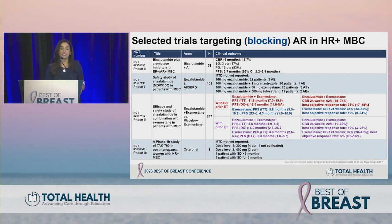Multiple AR antagonists have been studied for ER positive, AR positive breast cancer. The largest study looked at enzalutamide plus exemestane versus placebo plus exemestane in 247 patients. In patients who had not received prior endocrine therapy, PFS in the intent-to-treat population was about 11.8 months. In the AR positive population, the combination of enzalutamide and exemestane yielded PFS of 16.5 months, though without prior endocrine therapy we really don't see a difference between single agent exemestane and the combination.